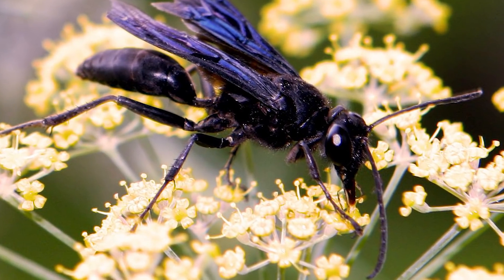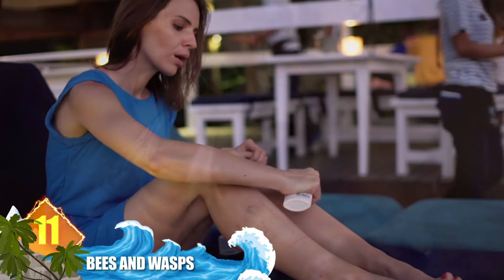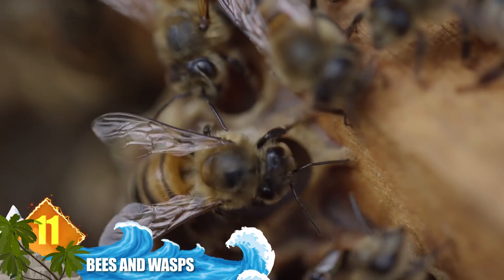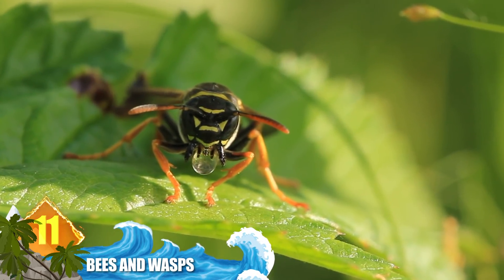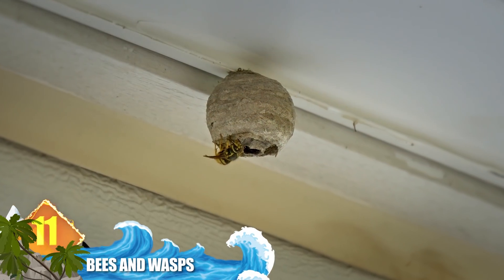Number 11: bees and wasps. Here's one big, painful difference between these two insects. Bees will generally only sting you once, while wasps will zap you multiple times. That also goes for hornets, which are considered to be a type of wasp.